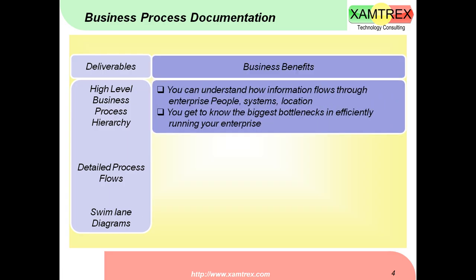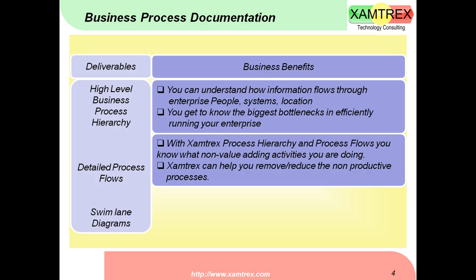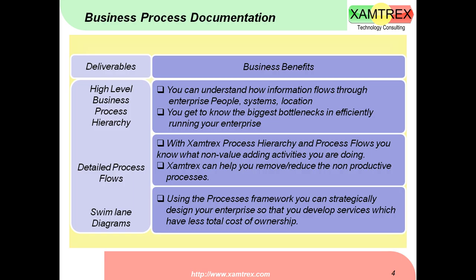What are the business benefits of business process documentation? You can understand how information flows through your enterprise — people, systems, and locations — so the flow of information is easily visible in a diagrammatic business process diagram. You can identify the biggest bottlenecks and clear them. With Xamtrex's process hierarchy and process flows, you know what non-value-adding activities you are doing so you can remove them, automate paperwork, and strategically design your enterprise to develop services with a lower total cost of ownership.